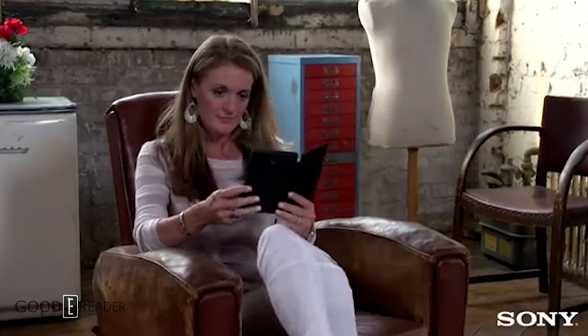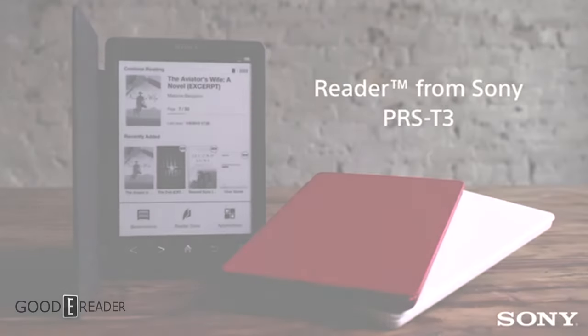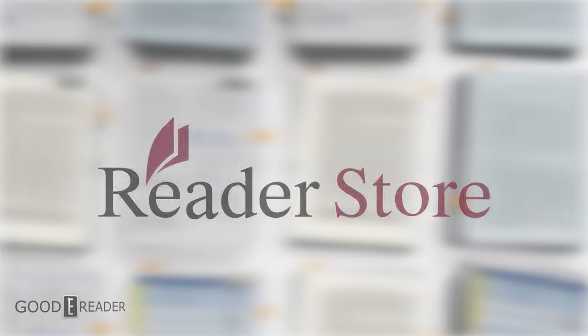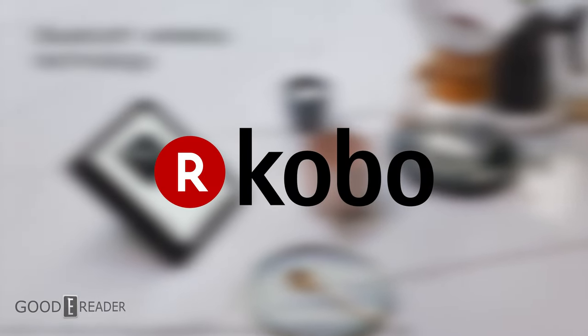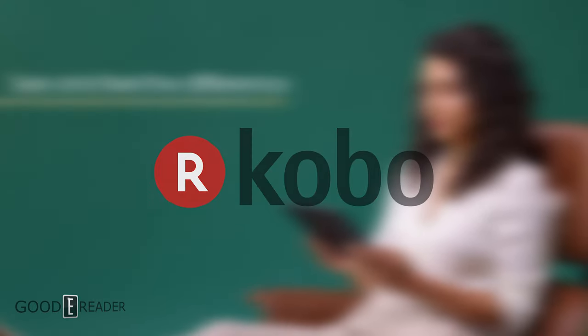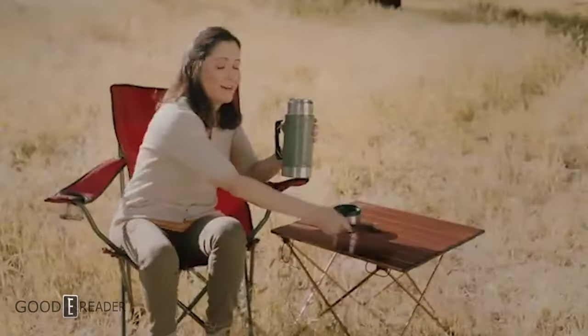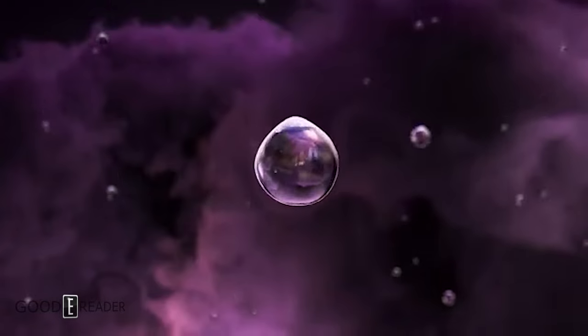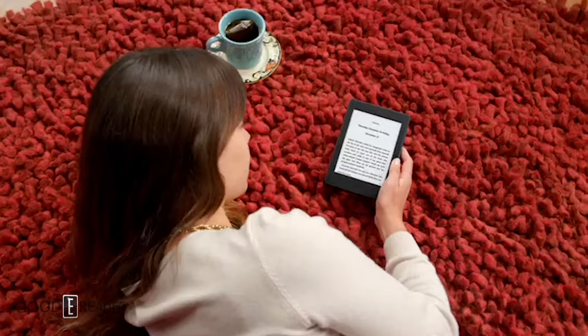However, 2014 marked the end of the Sony Reader. On February 6th, Sony announced that it was closing its North American, European, and Australian reader stores, migrating all of its customers to the Kobo reader store. Months went by, and feeling the strain from competition from the big three — Amazon, Barnes and Noble, and Kobo — Sony announced in August that it would not release another e-reader.